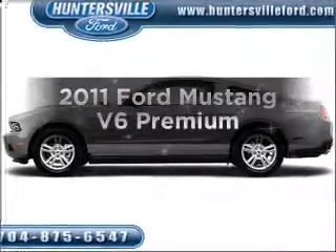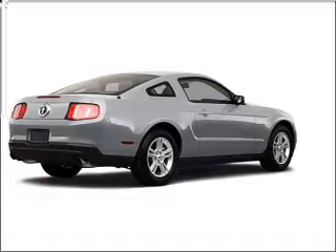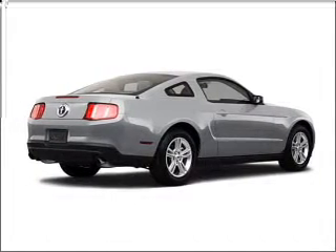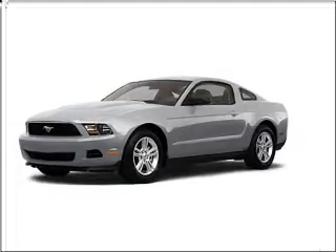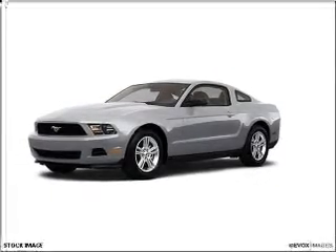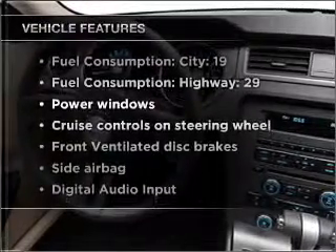Imagine yourself in this 2011 Ford Mustang. Travel the roads in style and comfort in this great vehicle. With a solid 6-cylinder engine that gives you more control with its manual transmission, you will appreciate the safety feature of anti-lock brakes. And with these notable features, you won't want to miss out on the opportunity to own this amazing ride.